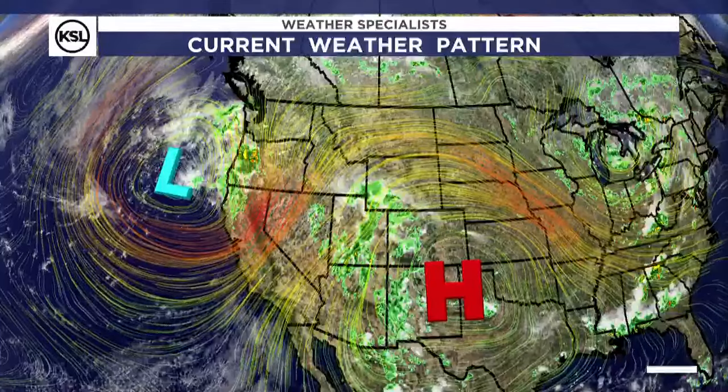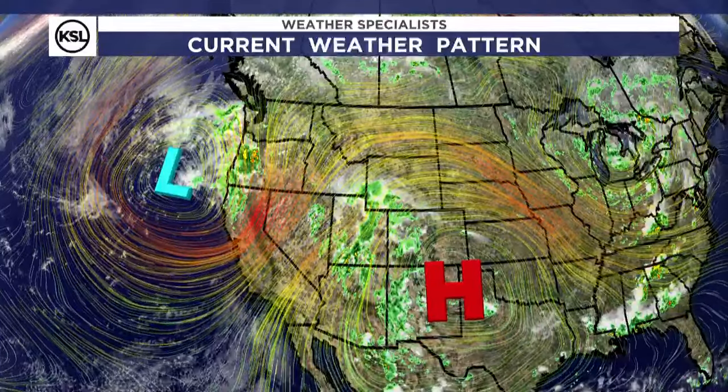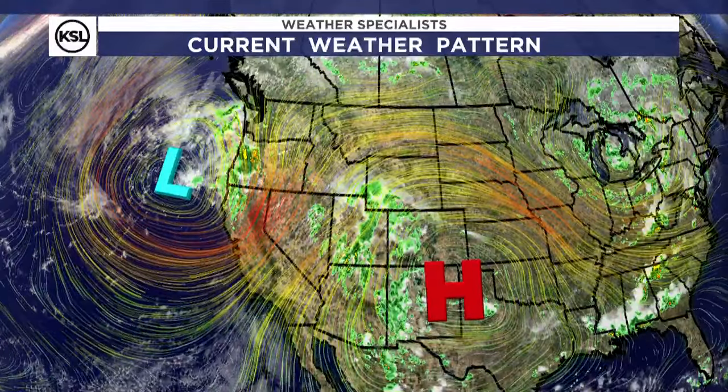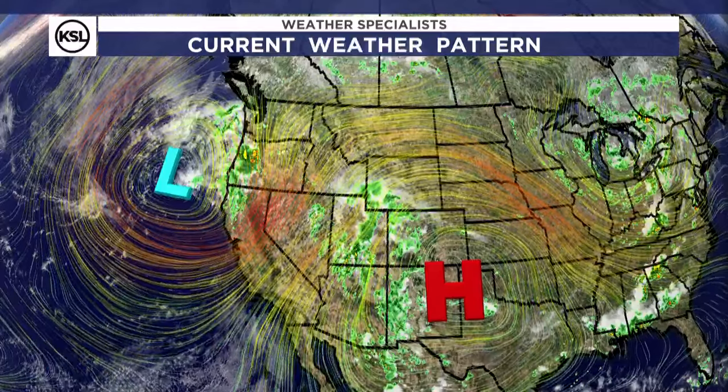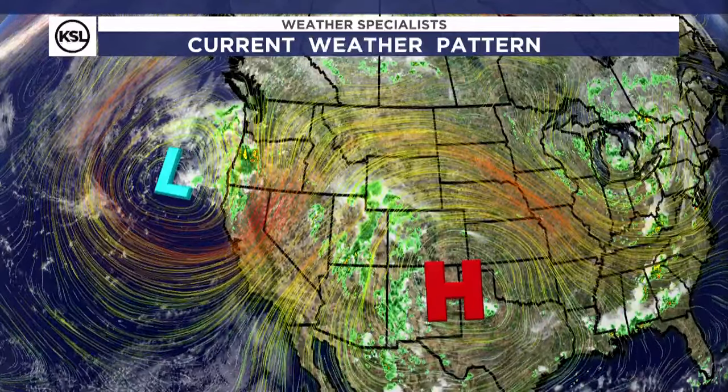The first couple waves of the storm have moved through the Wasatch Front, and we're seeing more of that moving into southwest Wyoming. Still a lot of rain coming down in central and southern Utah, and there is more thunderstorm activity headed towards northern Utah and the Wasatch Front as well. We'll get to that in a second.